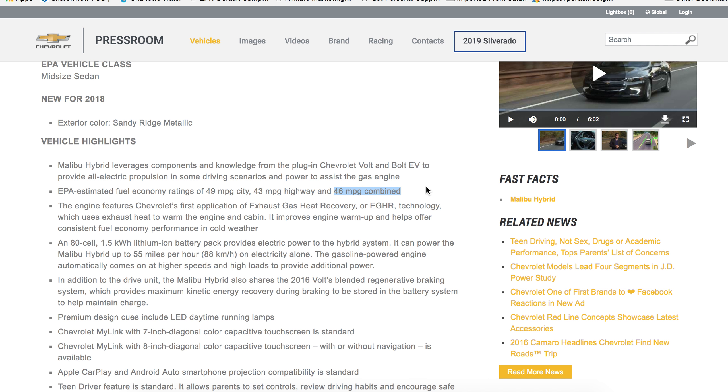I would imagine — I don't know this for a fact — but I would imagine that with the owner's manual, there'll be something similar with the Malibu Hybrid that comes with something similar to the Volt, in that the oil changes are not every so many thousands of miles. Like a regular car, a car that's powered only by gasoline, you have to change the oil on a very regular basis, because as long as you're driving, the engine is always running.